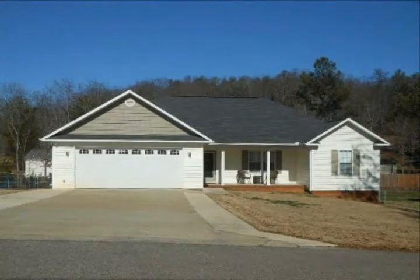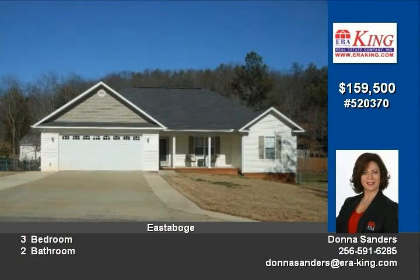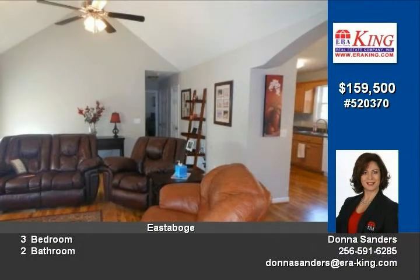This one-level, three-year-old, split-bedroom plan home is in excellent condition and absolutely move-in ready. Extra-spacious family room features a 12-foot vaulted ceiling and beautiful hardwood floors.